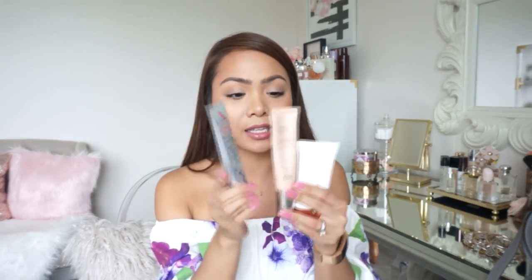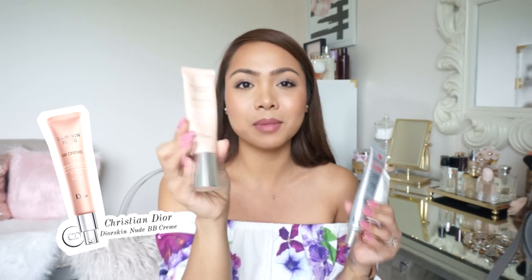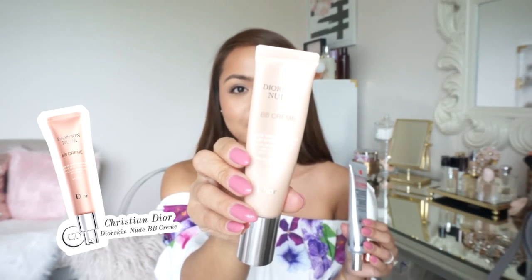Next are CC creams and BB creams. I haven't been wearing foundation lately — because it's hotter outside, I don't like to wear too much makeup. These are the three that I've been going for, and they give me the perfect amount of coverage. It lasts all day long, my skin looks nice and glowy, and I don't get as oily. This first one is definitely like a holy grail — this is the Dior Skin Nude BB Cream. I have it in shade number three, and it gives me just the perfect amount of coverage.